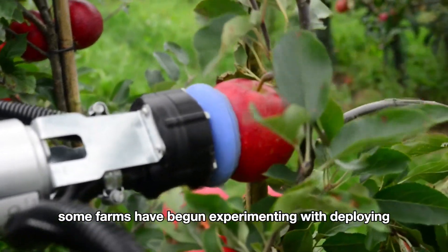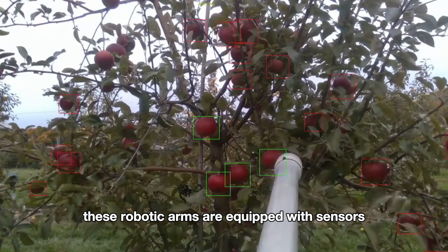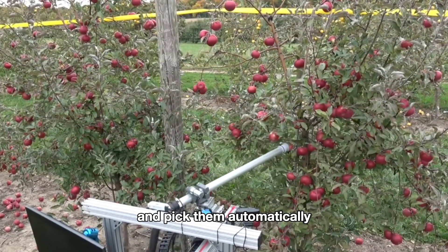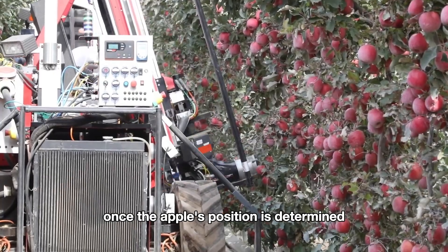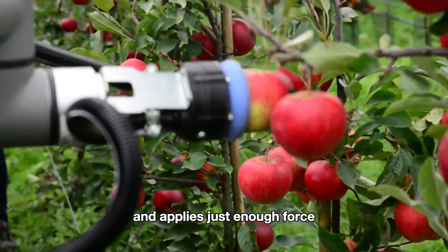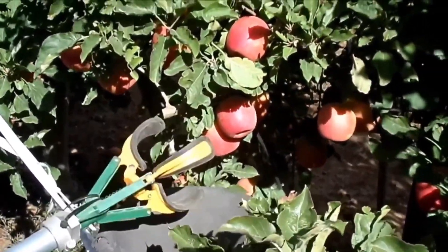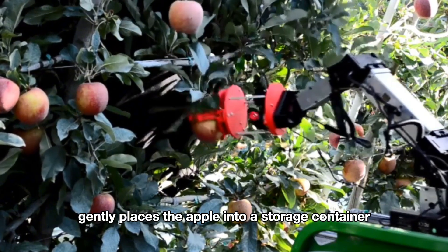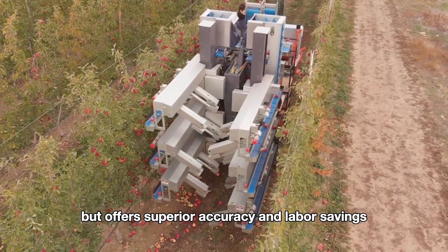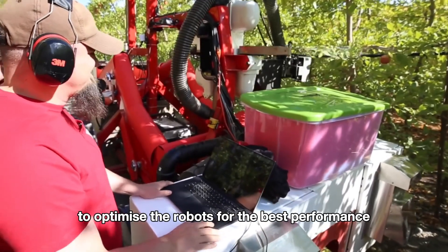In recent years, some farms have begun experimenting with deploying robots for apple harvesting. These robotic arms are equipped with sensors and cameras that can identify the location and ripeness of the apples and pick them automatically. Once the apple's position is determined, the robotic arm moves precisely to it; the gripper gently grabs the apple and applies just enough force to detach it from the branch without damaging both the fruit and the tree. Afterward, the robotic arm gently places the apple into a storage container. This method requires a high investment but offers superior accuracy and labor savings; however, further development time is needed to optimize the robots for best performance.